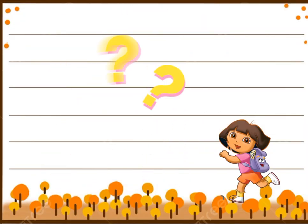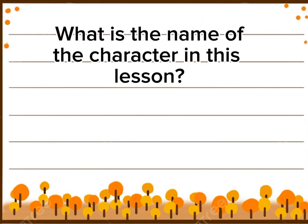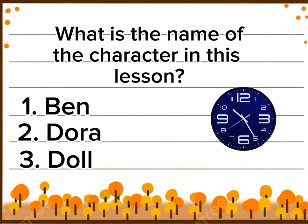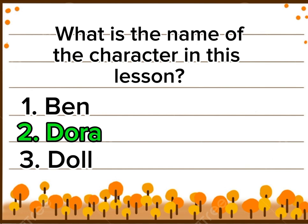Now question time. What is the name of the character in this lesson? Option 1: Ben. Option 2: Dora. Option 3: Doll. The right answer is option 2: Dora.